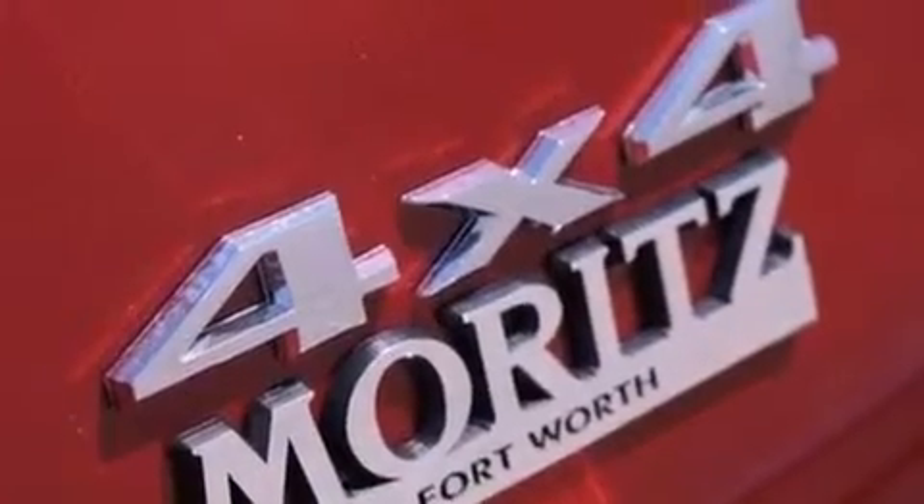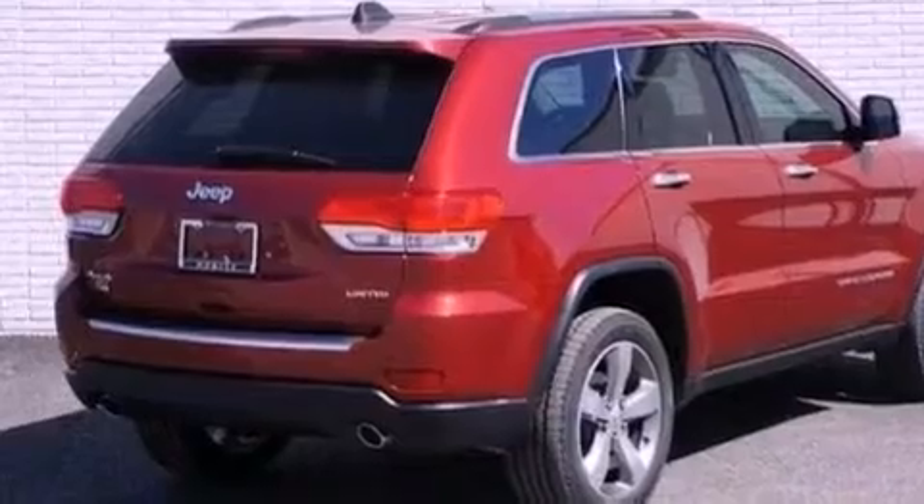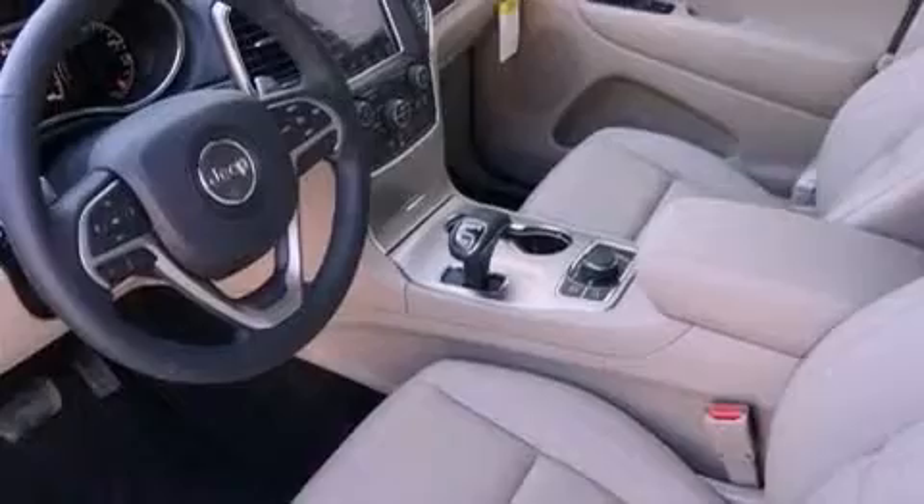Its top features include hill descent control. The following features are also included: a heated steering wheel, a navigation system, and a rear-view camera.